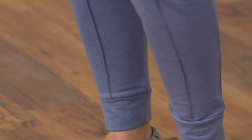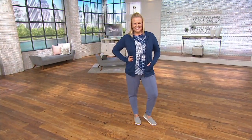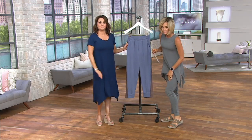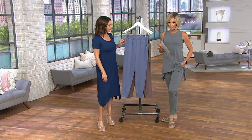Straight down from the waist to the ankle, you can see we've done this pin tucking, which again, if you want to look taller and thinner, pin tucking is the answer. I love these on you. Longer look because of that pin tucking. Absolutely. Super, super flattering.